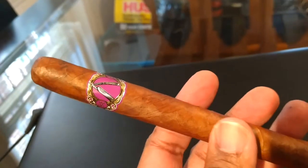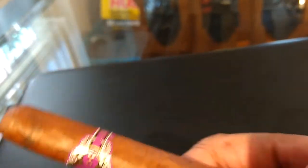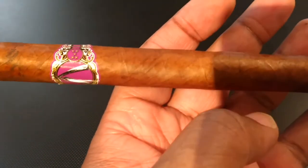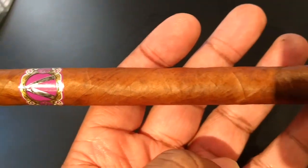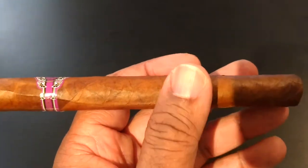Now this cigar has an interesting mix of tobacco. The wrapper is an Ecuadorian Habano. The binder is a Dominican Corojo. But the filler is where it gets interesting — it consists of a Corojo, a Dominican Habano Vuelta Abajo Seco — say that fast three times — and a Carbonelli.